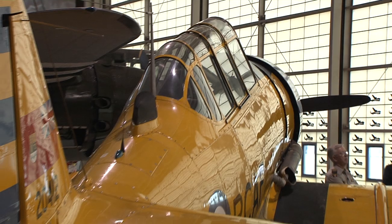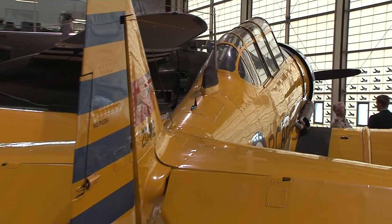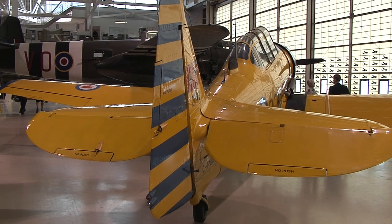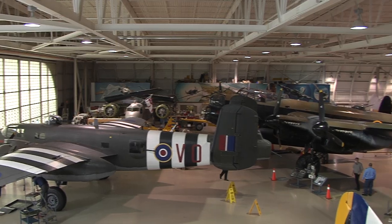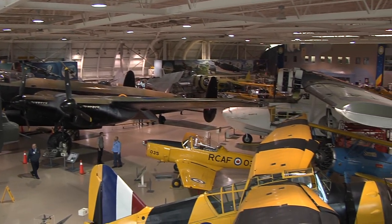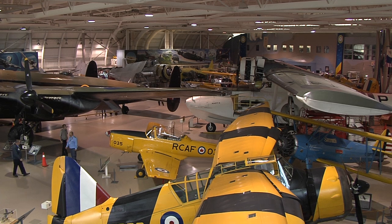Being amongst all these planes, I can't help but feel like a young kid again. My mind is filled with imaginations of what it would have been like to fly one of these steel birds during the war. And I can't help but think that this feeling would have been what the founders had hoped guests would feel when they first opened the museum.